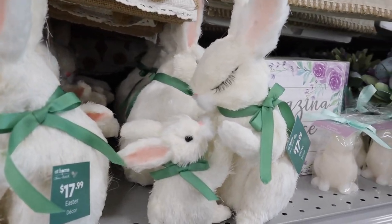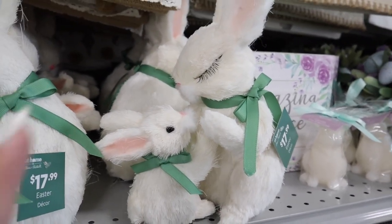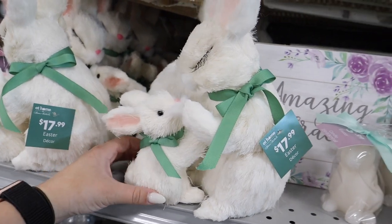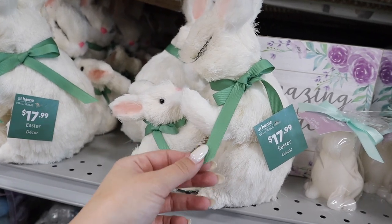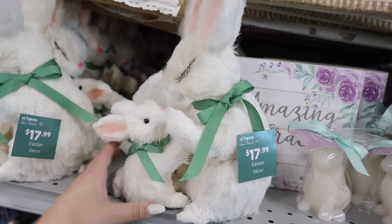Oh my God, this bunny is lash goals! Look at those lashes. It's like a mom bunny with a baby bunny — they are fuzzy and I love the sage green ribbon. They are connected so you get them both, and they're $17.99. Adorable.